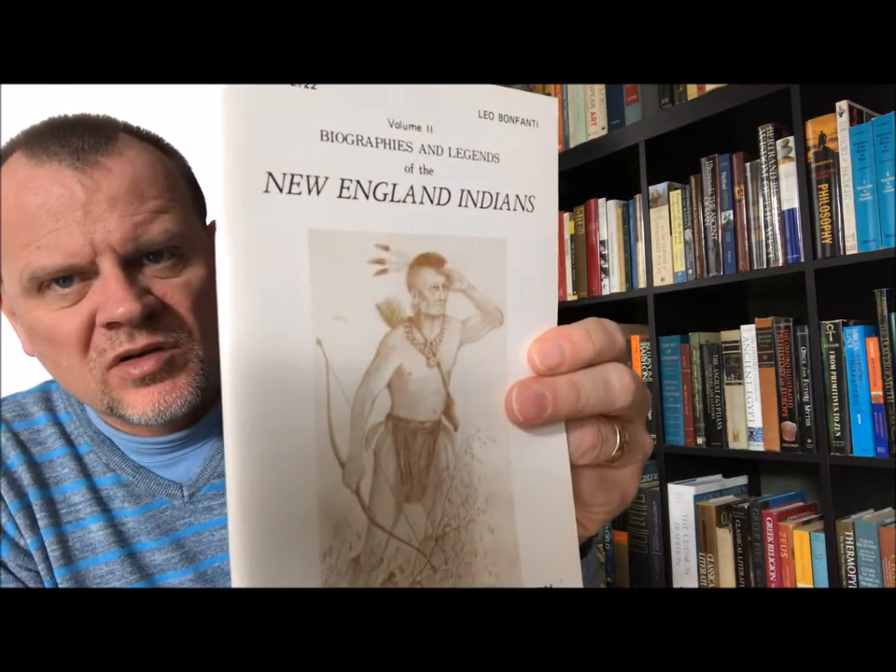Then I have some pamphlets here by Leo Bonfante — there are volumes one, two, three, four, and five. These are a series of New England historical pamphlets about New England Indians.